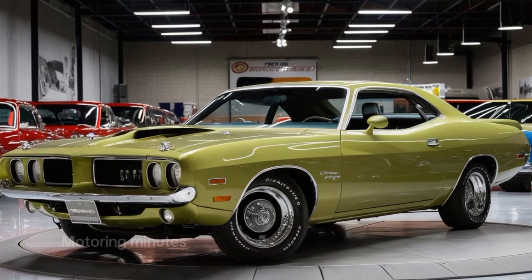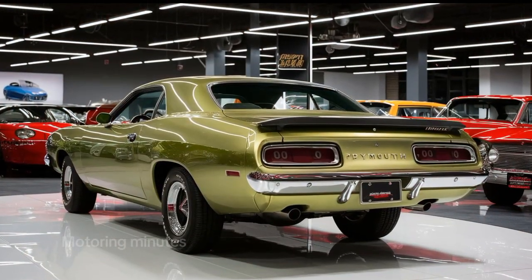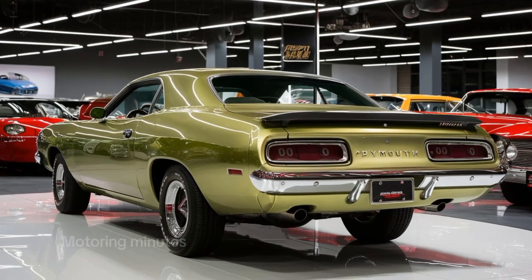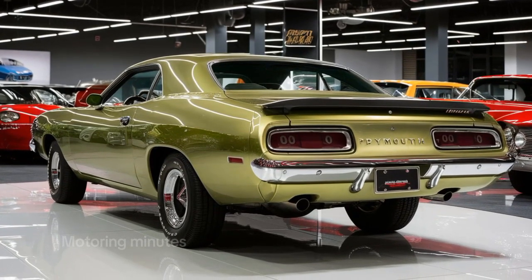The 2025 Hemi-Cuda stays true to its roots with a bold and aggressive design. From the classic long hood to the wide fenders, it oozes muscle car heritage.